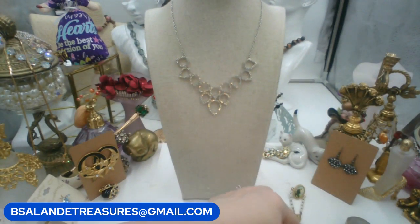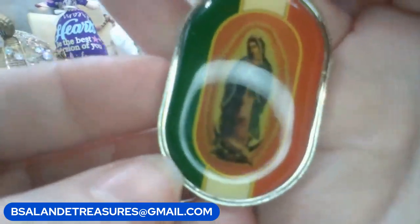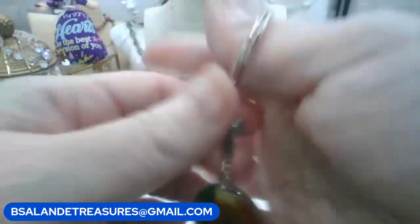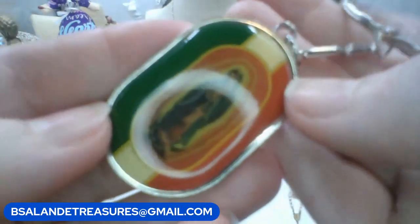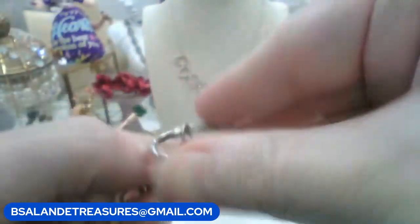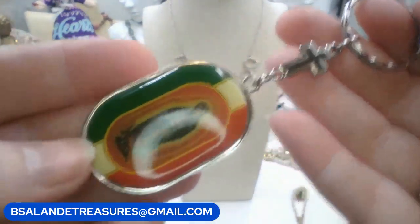We have a keychain - I think this is Madonna or Mary with the Italian colors: red, white, and green. This one's a keychain, five dollars. Just put in 'Mary' or 'madonna keychain.' It has a silver tone and a cross. Five dollars for the keychain.